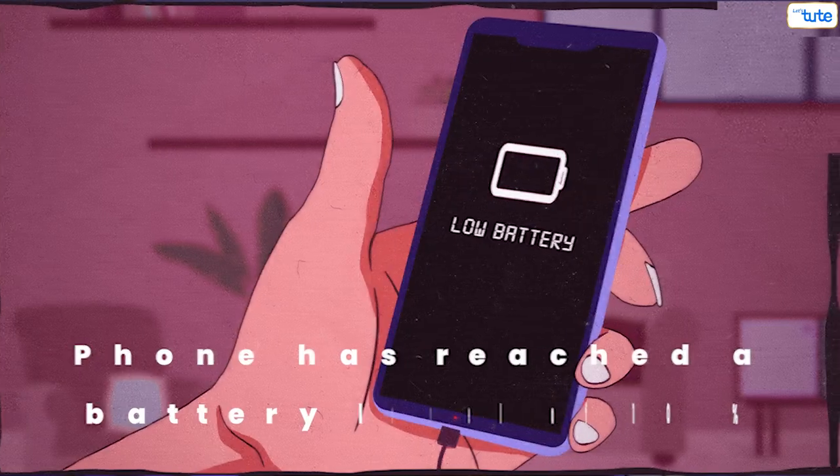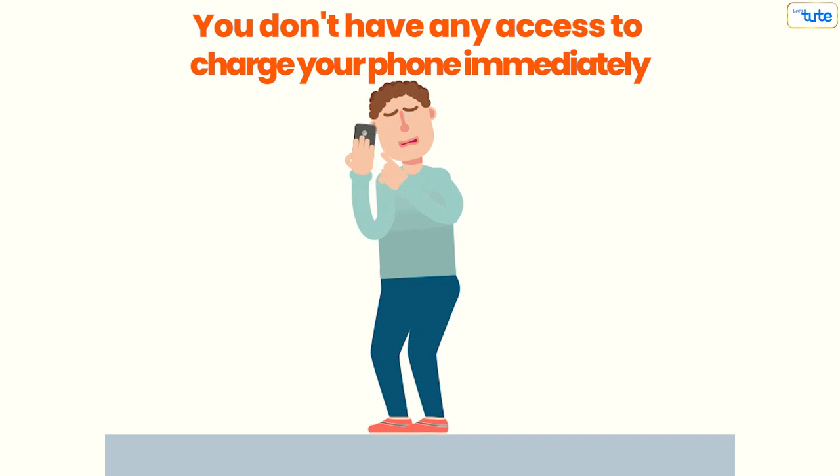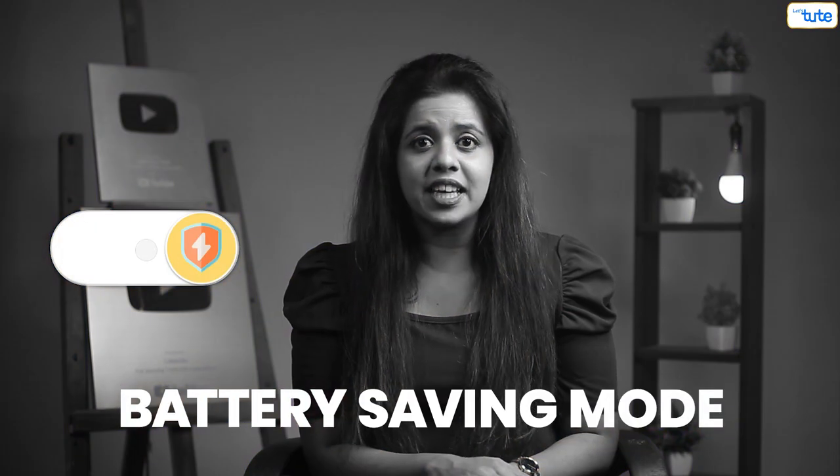And what about fishes? Does a fish sleep? Let's dive deep and find answers to this question. What do you do when your phone has reached a battery level of 10% and you have no access to charge your phone immediately? You put it on battery saving mode.